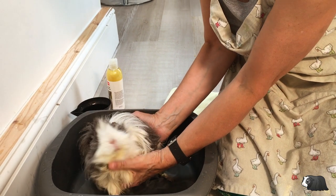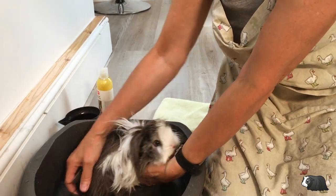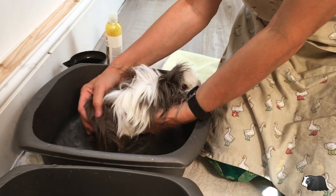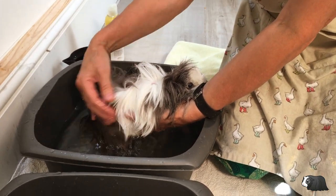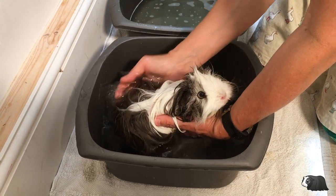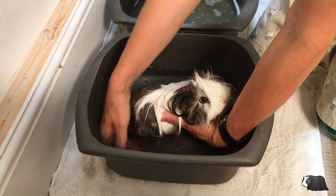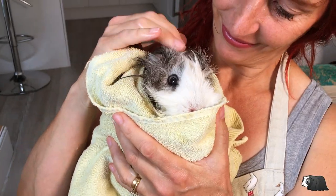Not all guinea pig owners agree with bathing guinea pigs, but if a guinea pig's coat gets dirty they'll need to be cleaned or they'll attract flies which can cause a deadly disease called fly strike. Depending on whether they're long or short-haired, it's a good idea to bathe your guinea pigs around every three to six months.